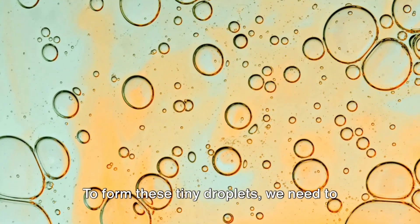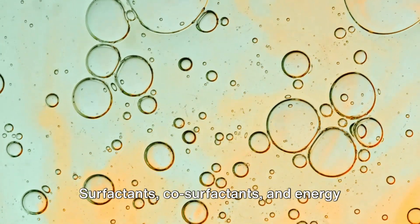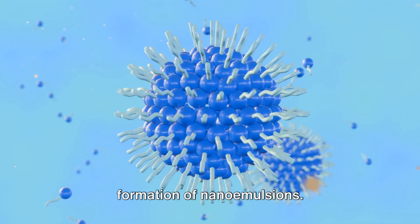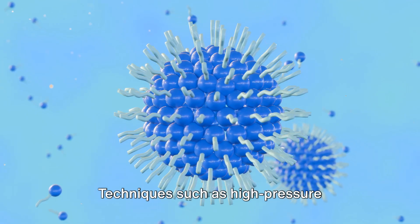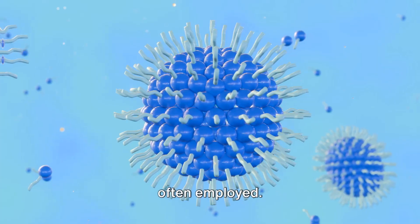To form these tiny droplets, we need to understand the emulsification process. Surfactants, co-surfactants, and energy input all play crucial roles in the formation of nano emulsions. Techniques such as high pressure homogenization and ultrasonication are often employed.